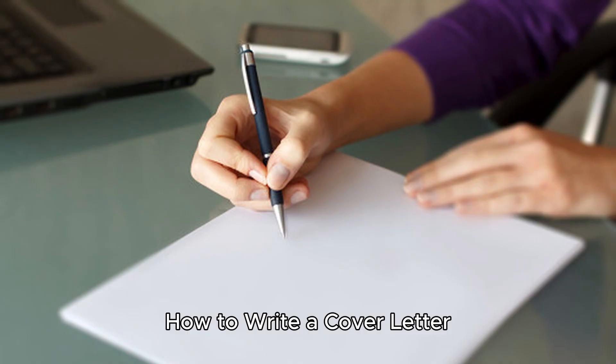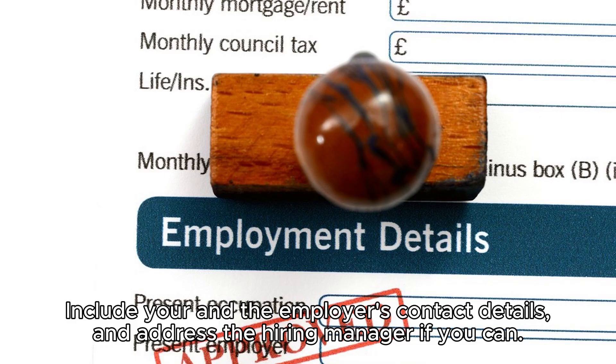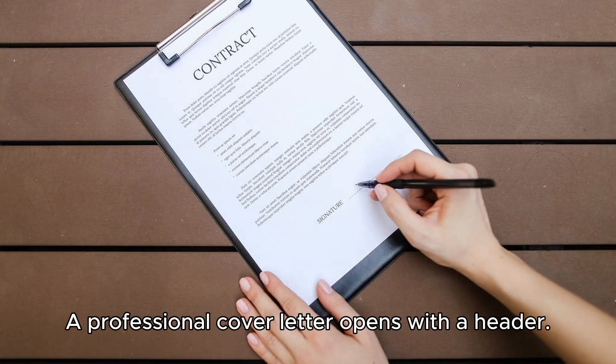To write a great cover letter, use a business letter style. Include your and the employer's contact details and address the hiring manager if you can. In 200 to 400 words, highlight your achievements, skills, and experience that make you the best fit for the job.